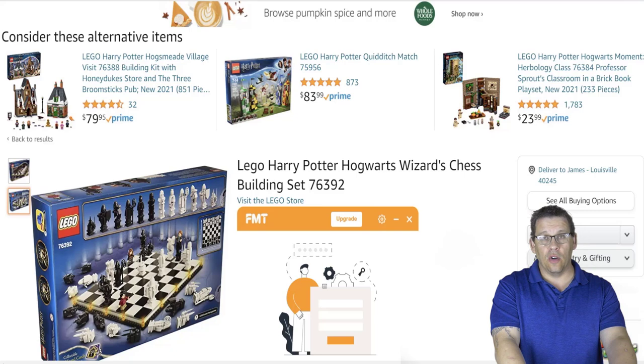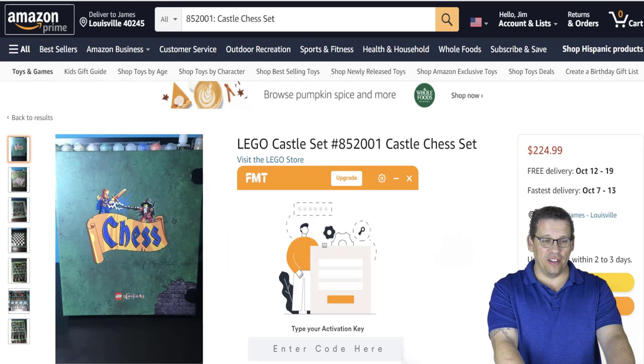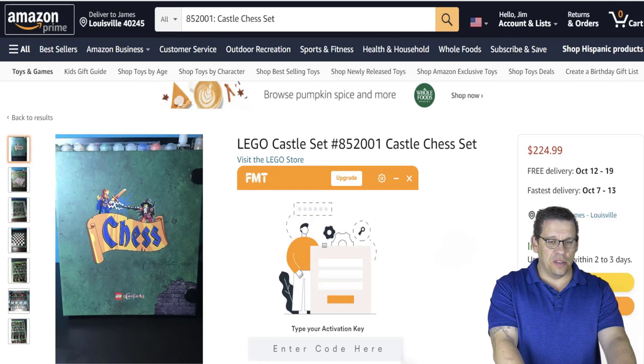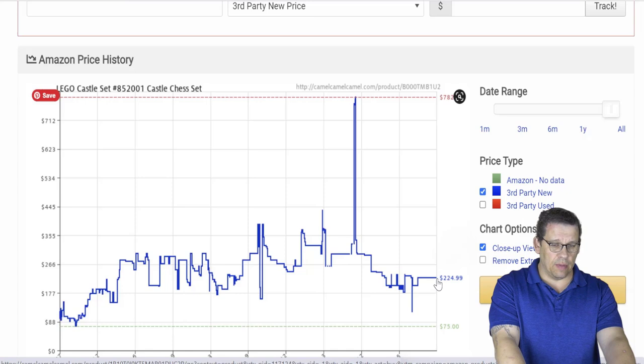I totally believe the Lego Harry Potter Hogwarts Wizard Chess Set is going to be the marquee chess set as long as Lego is putting out bricks. It currently looks like it's already sold out, going for $84 on the secondary market. Looking at the Lego Castle Chess Set number 852001 on CamelCamelCamel, the chart may be slightly inaccurate — I believe it originally retailed for around $50.